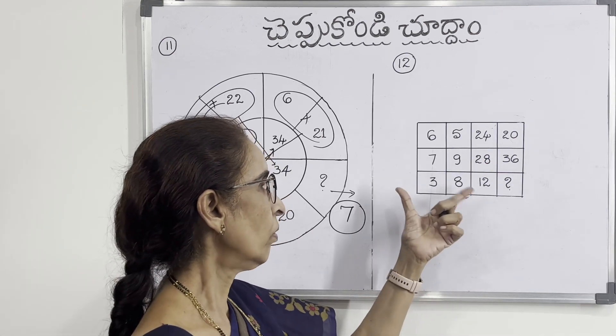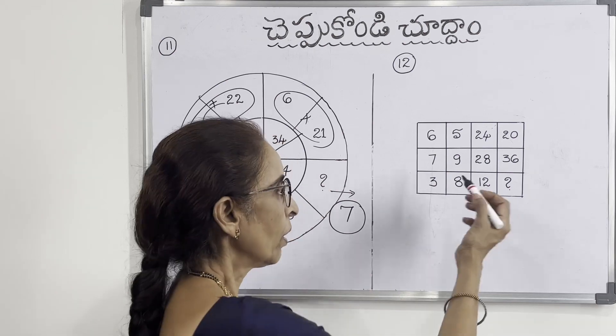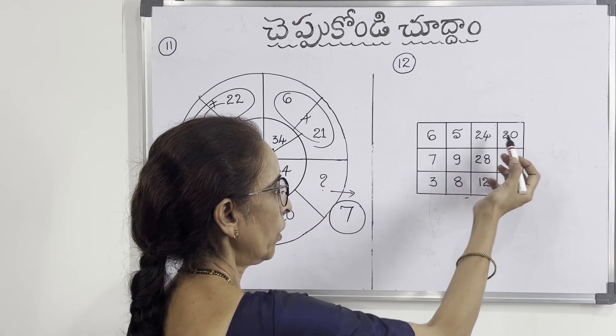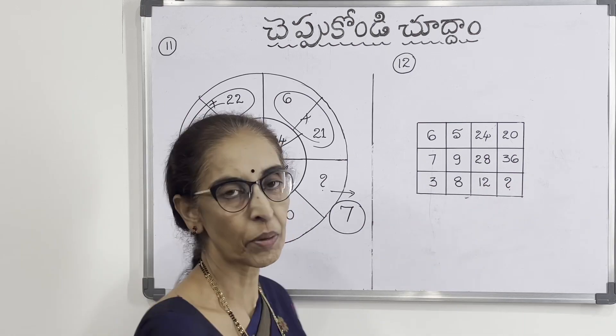Here is a square with 4 rows and 3 rows. Here is a question: 6, 5, 24, 20. Then 7, 9, 20, 21. Then 3, 21, 18. Here is a question to solve.